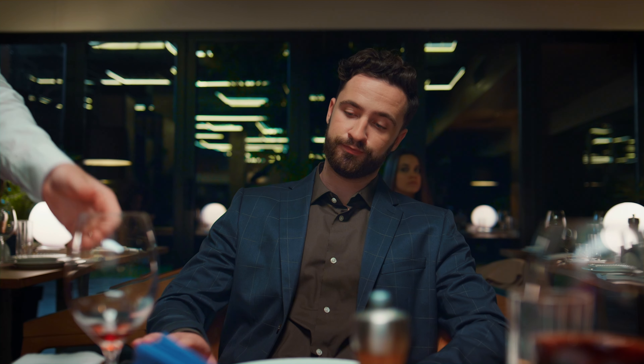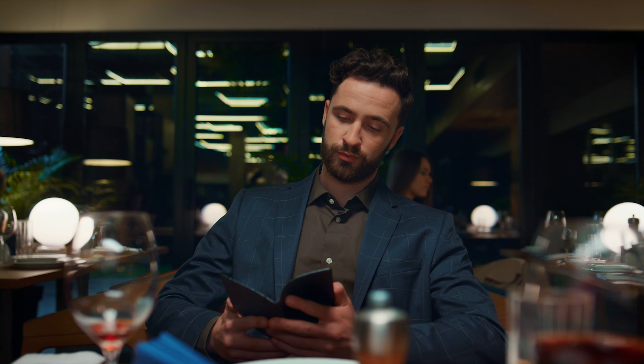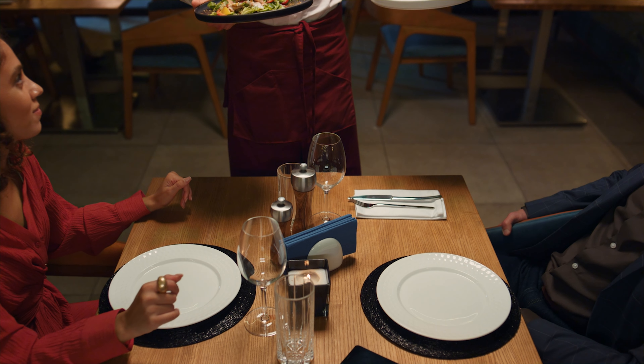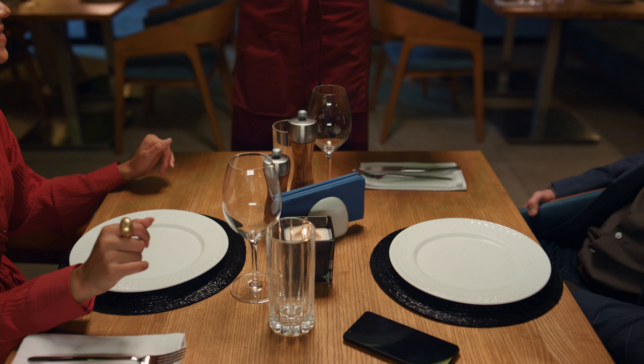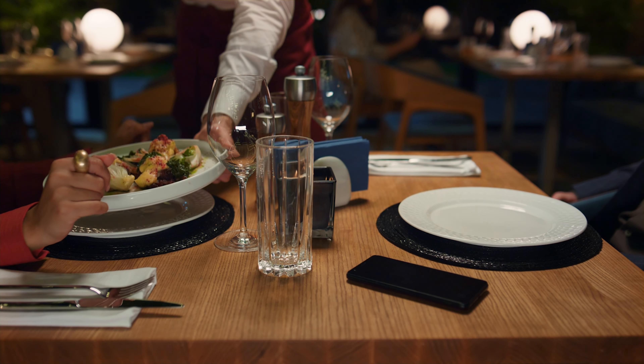Tip number two: we all love treating ourselves to a night out on the town, but those restaurant bills can add up fast. Instead of dining out every week, save those fancy meals for the truly special occasions. Your wallet will thank you and you'll appreciate the experience even more when it's a rare treat.